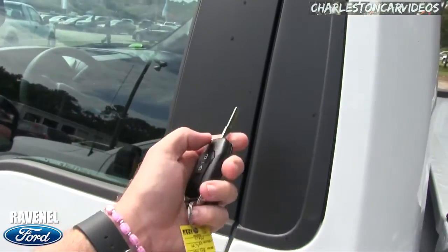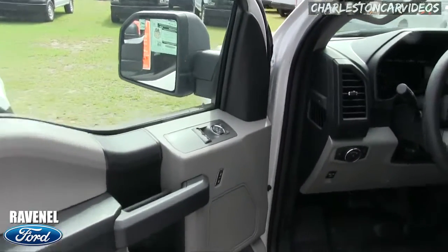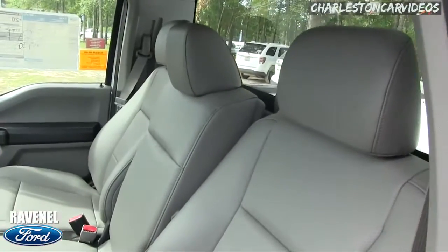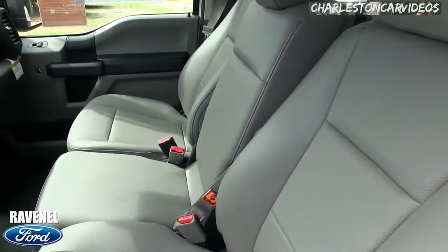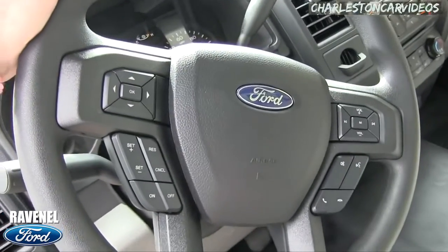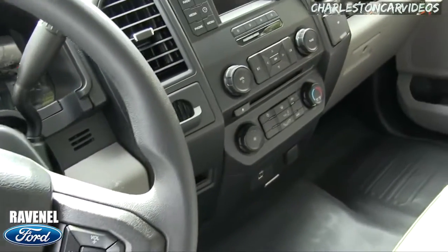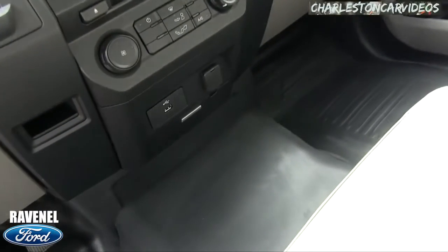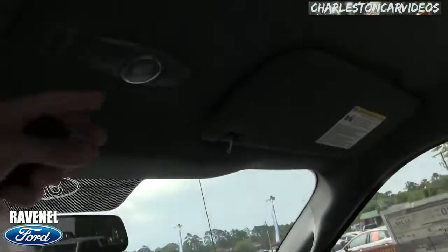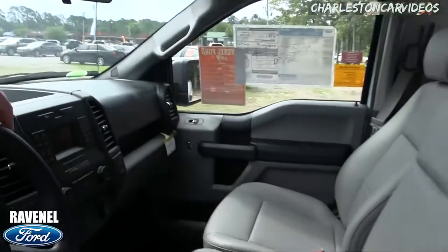Let's take a look at the interior. You get a switchblade-style key, power windows, power door locks, and power mirrors — no roll-up windows here. You've got vinyl seats and vinyl floors, easy to keep clean. The steering wheel has buttons for cruise control, your audio system, and the screen inside the vehicle. There's also a Bluetooth cell phone system — nice on a work truck — plus an LCD screen, USB and auxiliary ports with Ford's SYNC system.